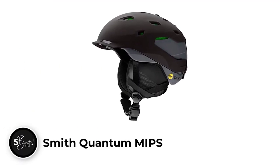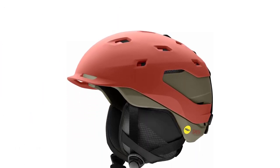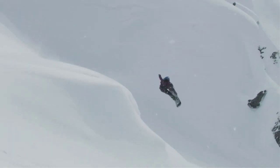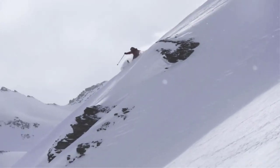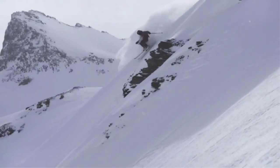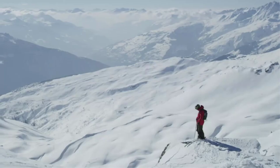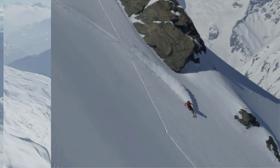Number 5. Smith Quantum MIPS. The Quantum is one of the most tediously engineered helmets on the market, built with the needs of the 50-plus day seasoned skier in mind. Smith is another huge name in the industry, and the Quantum integrates just about every safety feature available across their snow line. It's a great helmet for the right skier — there's certainly nothing wrong with it and its extensive list of safety features.